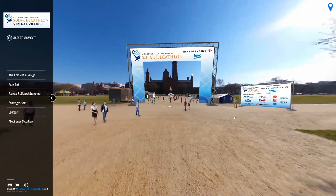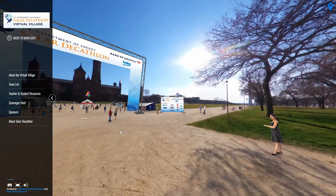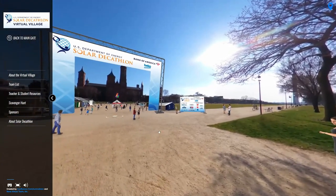Welcome to the first-ever U.S. Department of Energy Solar Decathlon Virtual Village, set on the National Mall in Washington, D.C., where our program began in 2002.